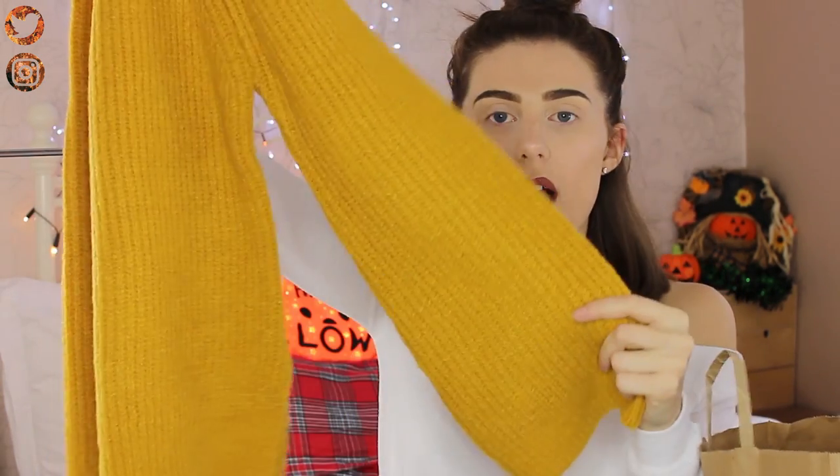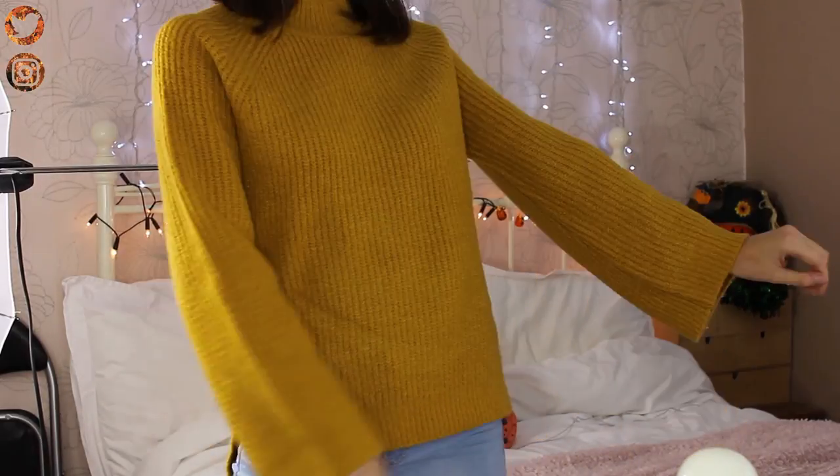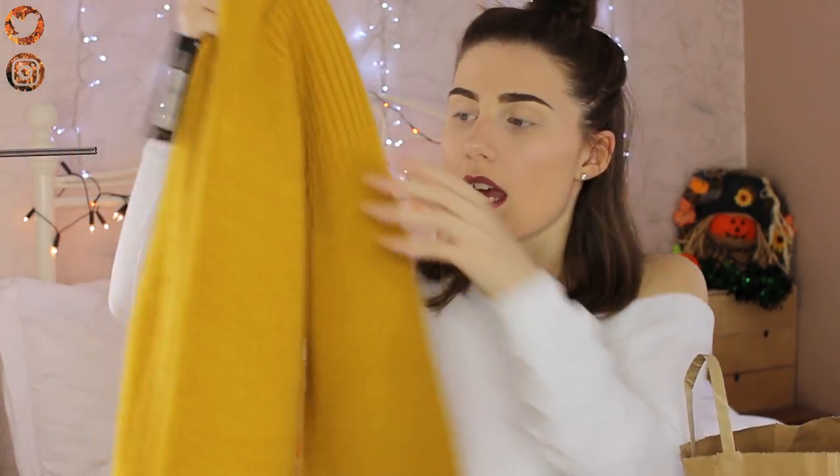We're going to start with Primark and the first thing I picked up is this mustard jumper. I've never owned a jumper of this colour so I'm really excited — it's so cute. The sleeves are quite wide, which I feel is becoming a fashion trend. I picked this up because I thought it'd be really warm and cozy. I got it in a size small, which is 6 to 8, and it was £13.